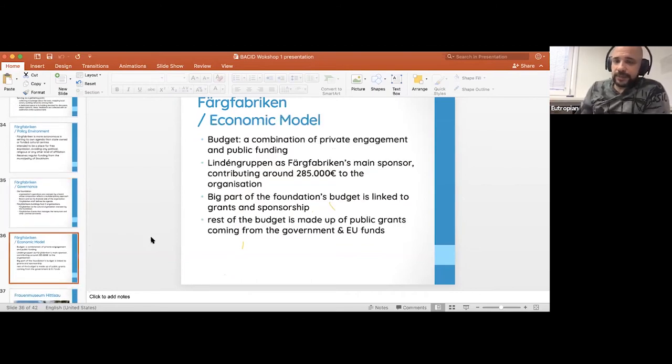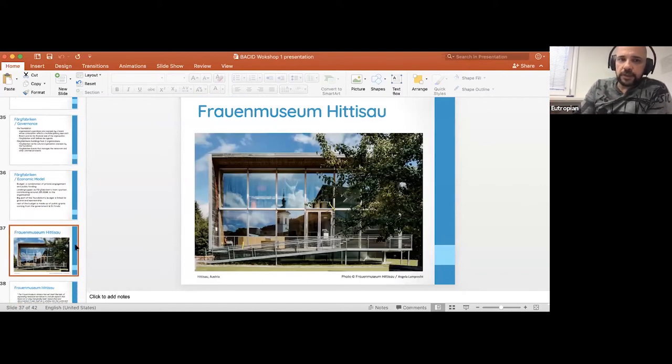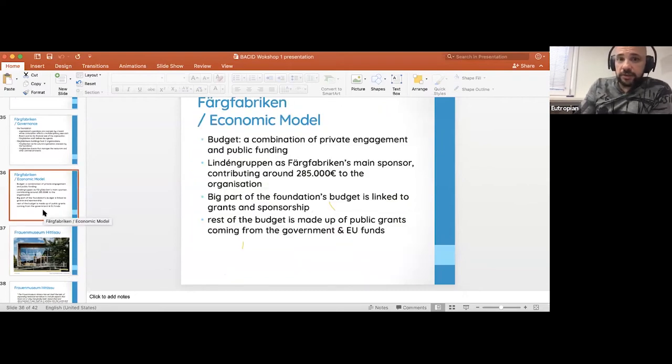The economic model is a combination of private engagement and public funding. The Linden Group, one of the main sponsors, contributes almost $300,000 a year, covering costs of events and wages. A huge part of the budget is linked to grants and sponsorships. Public grants from government and EU funds also support the economic model. In summary, the building is privately owned, but they've effectively separated the board demands from the organization that self-sustains and runs itself without board interference.